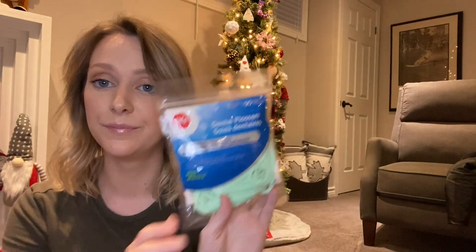Another thing I got were these dental flossers. My mom is really into oral hygiene. I think there are 90 flossers in here so it'll last her quite a bit. These will be going into her stocking.